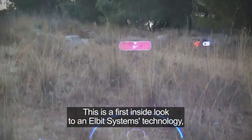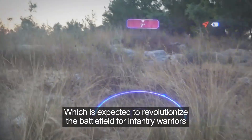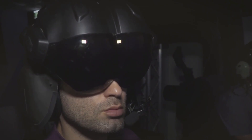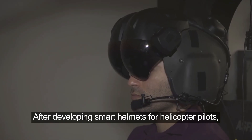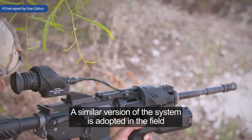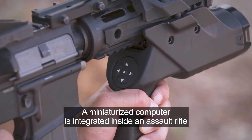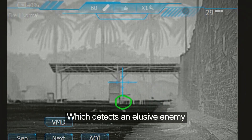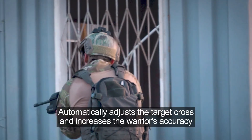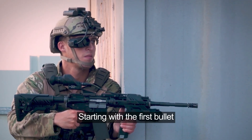This is a first inside look at an ELBIT Systems technology expected to revolutionize the battlefield for infantry warriors. After developing smart helmets for helicopter pilots for the Israeli and American air force, a similar version of the system is adopted in the field. A miniaturized computer is integrated inside an assault rifle, which detects an elusive enemy, automatically adjusts the target crosshair, and increases the warrior's accuracy starting with the first bullet.